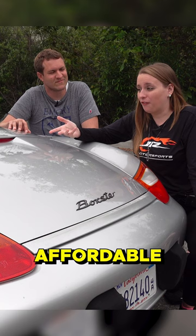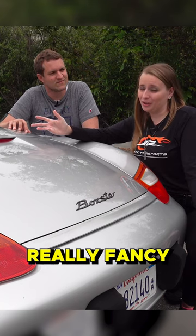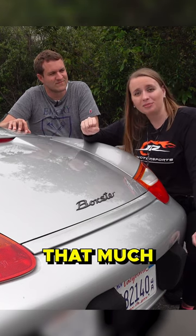You can get a relatively affordable Boxster here — you have a mid-engine Porsche, you look really fancy, and you didn't spend that much money on it. That's kind of the cool thing about this car.